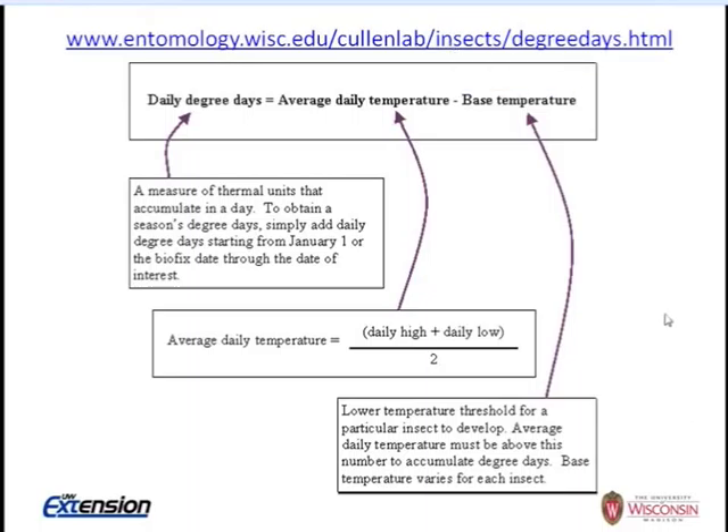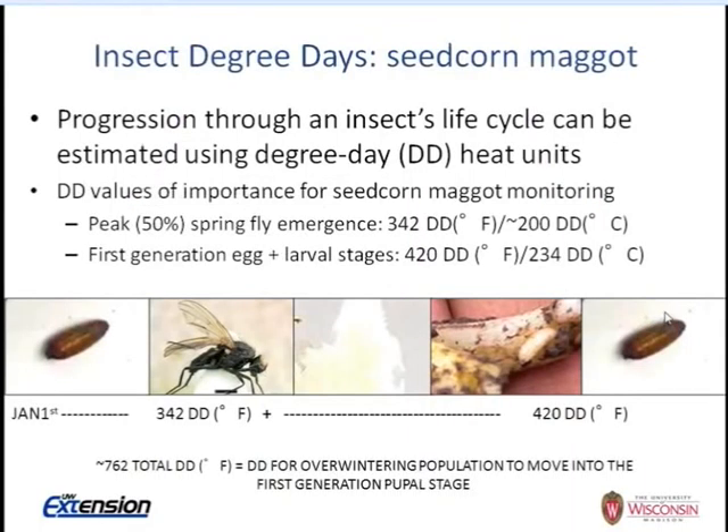You can check the website we reference, which also provides weather station data. All data comes from air temperature at weather stations. The reason degree days are important for seed corn maggot is we're looking at progression through the insect's life cycle. It's very important to have knowledge about the timing of cover crop incorporation, since decomposing organic matter is attractive to flies, to time planting as best as possible — acknowledging weather, labor, and other farm logistics.